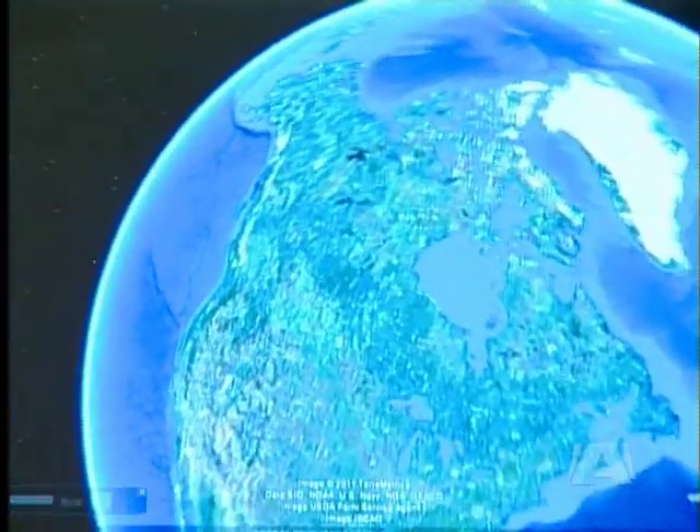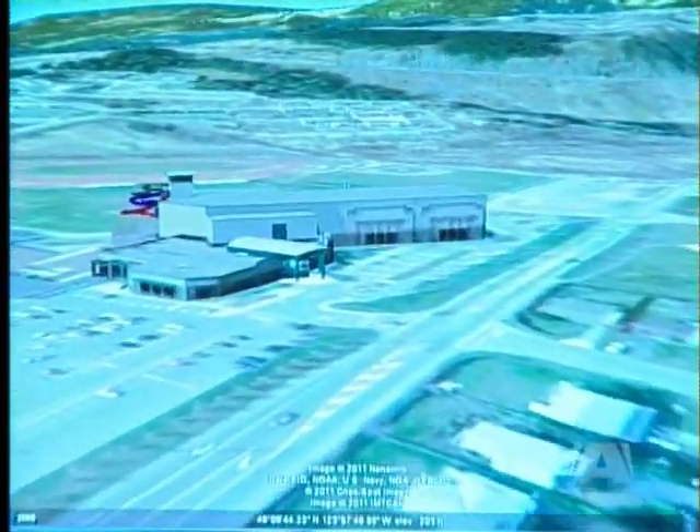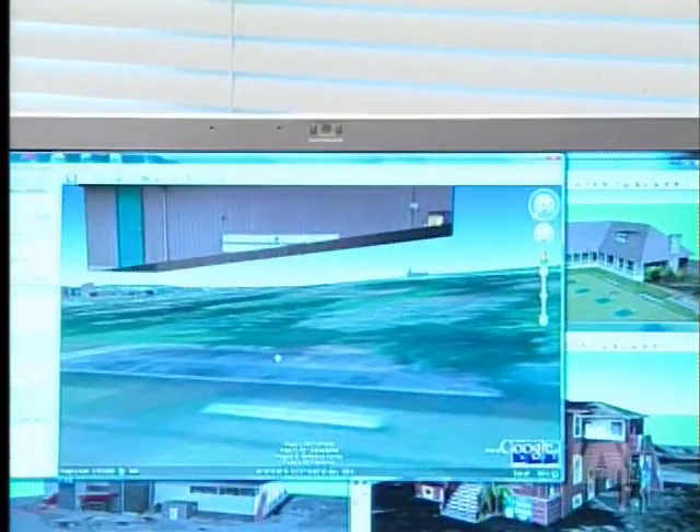A few years ago Nanaimo was given the title of Google Earth's Capital of the World. If you've looked lately, you'll have noticed the satellite imagery for Nanaimo has been updated, and so has the terrain elevation. That is fantastic — it means our hills show every indentation now, and we'll be able to build much more accurate models.